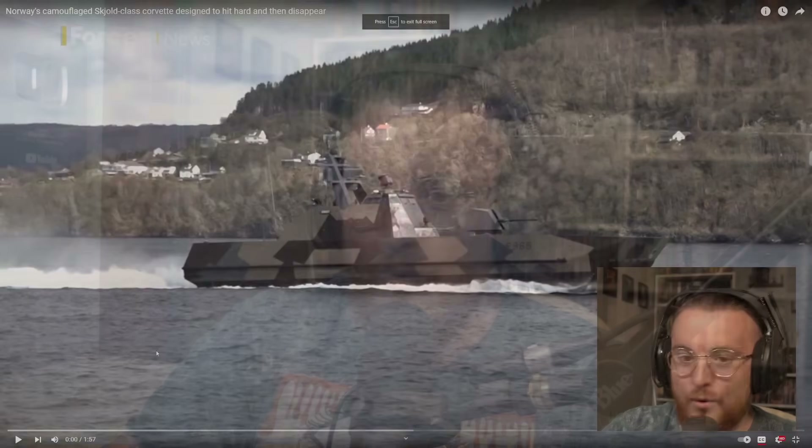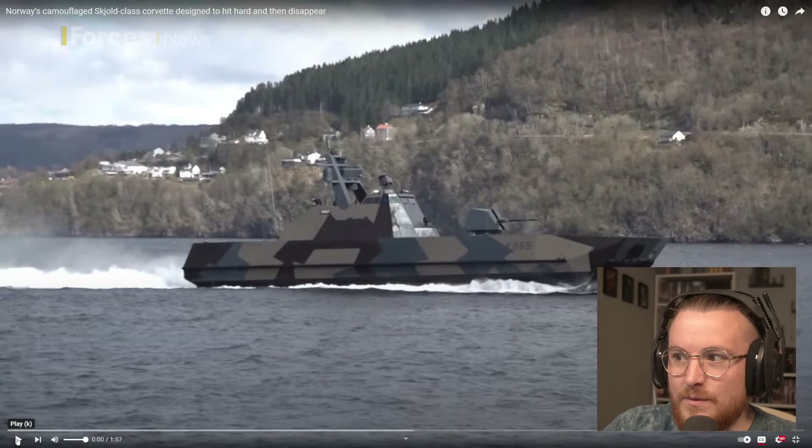What's up, everybody? Today we're checking out a video by Forces News that came out a couple of days ago. Someone sent it to me and said I should totally check it out. The video's called Norway's Camouflaged Skjold-class Corvette — spelled S-K-J-O-L-D — Designed to Hit Hard and Then Disappear. It looks really cool. It's only a short video by Forces News, so let me pull this up, put subtitles on, and let's see what they've got to say.